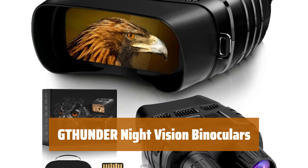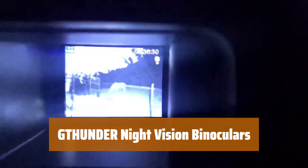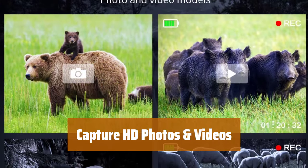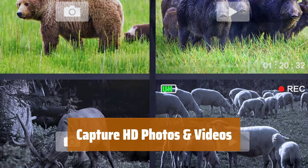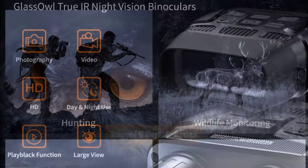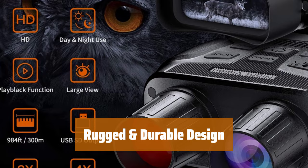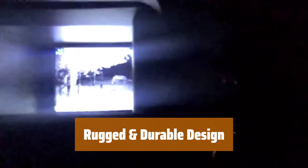Number 5. With our Thunder night vision binoculars, you can easily see and capture images in complete darkness using the infrared illuminator. No more missing out on adventures because of the dark. Imagine being able to capture HD photos and videos in total darkness with our digital night vision binoculars. Our Owl Night Vision scanner is designed with a rugged and durable rubber housing, making it perfect for any environment. It is comfortable to hold and easy to use, even for beginners.